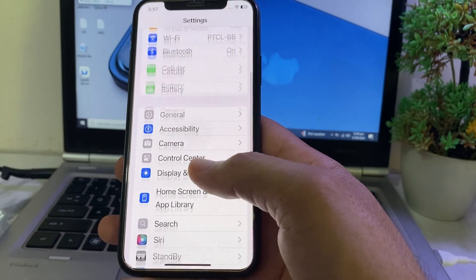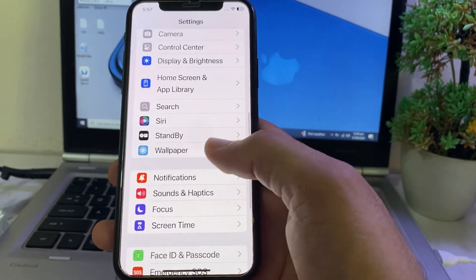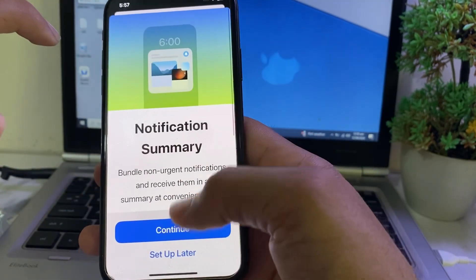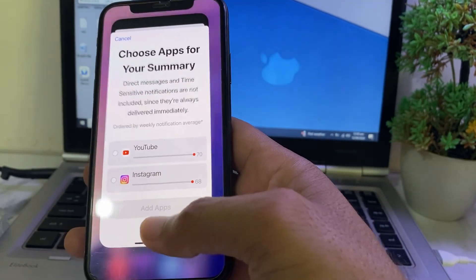If you're still having this problem, open Settings again, scroll down, tap on Notifications, and here you'll find the option for Scheduled Summary. Turn on this toggle, then check if the problem is fixed.